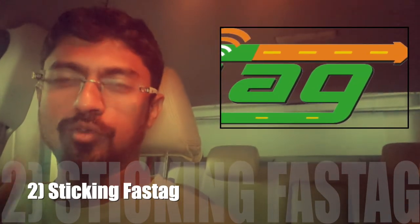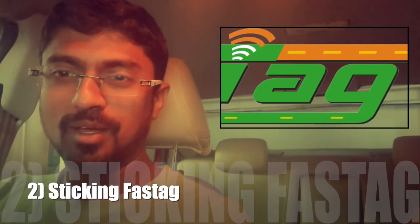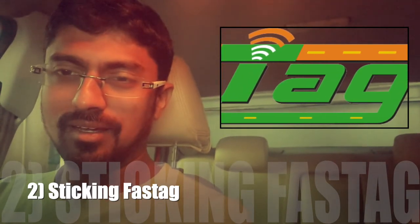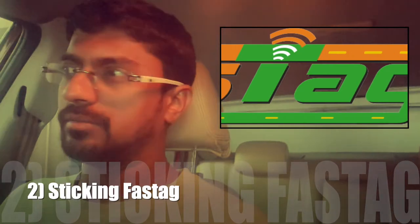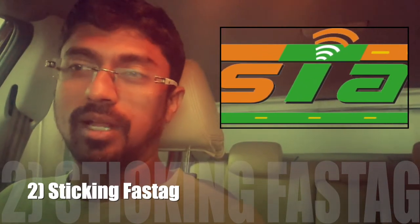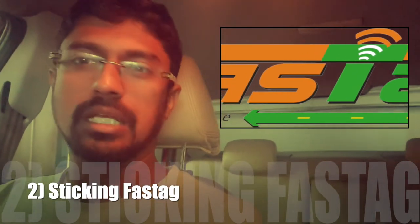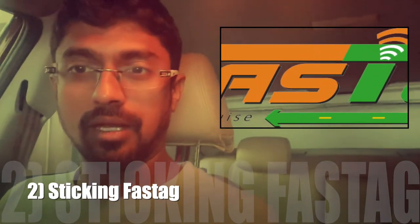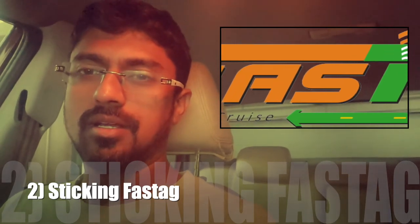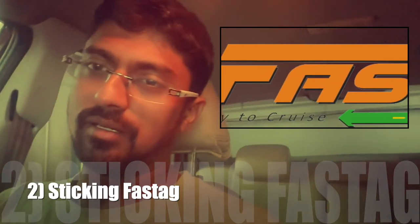As Indians, we don't really move to a system unless we are forced to, and that's exactly the same with FASTag. FASTag has been around for maybe the last three or four years or even more, but I never thought about getting one because I didn't know where to get it or how to stick it. But now that the government has mandated FASTag, I've got the sticker and I'm going to show you how to stick it and how to pay.